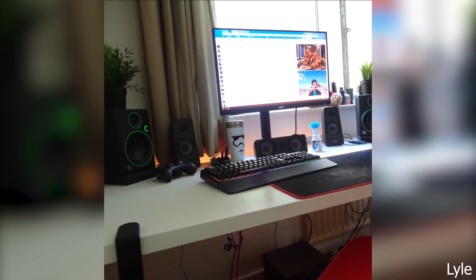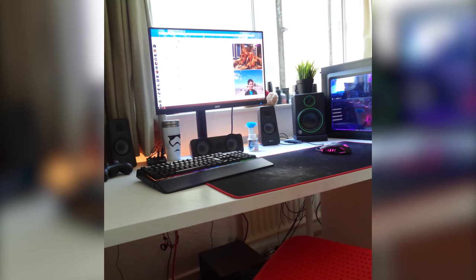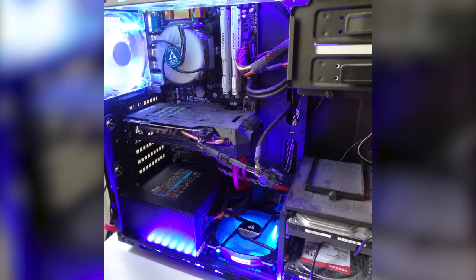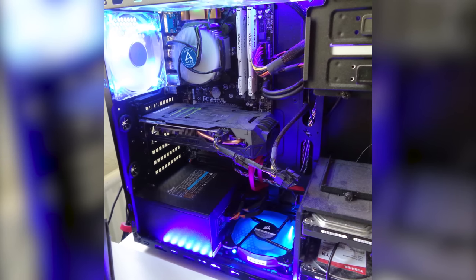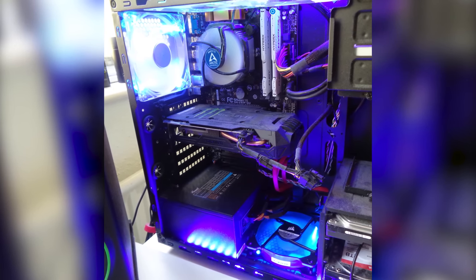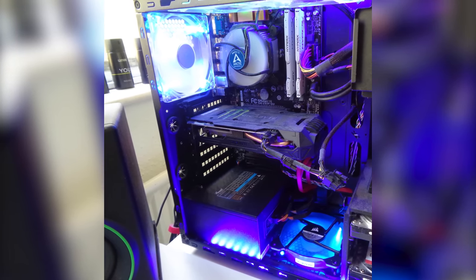Submission two is from Lowell and he does not have a project name. For the specs, he's using the Silverstone PS11 case with the Gigabyte Z97P-D3 motherboard paired with an Intel Core i7-4790 at 3.6 GHz. His GPU is the Gigabyte GTX 1060. For the RAM he is using 16 gigabytes of HyperX Fury memory, and the storage is a 1TB hard drive and a 2TB hard drive from Toshiba.